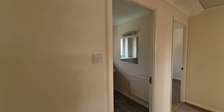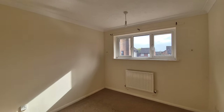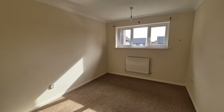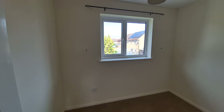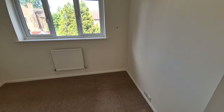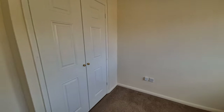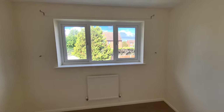Then we have bedroom two, with a window to the front and space for wardrobes. Behind us is bedroom three, with a window to the rear. And then bedroom four — which has built-in wardrobes and a window to the rear as well.